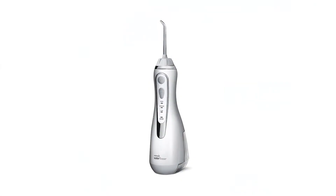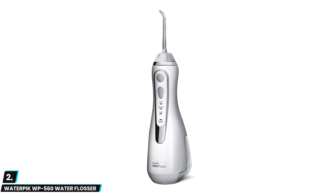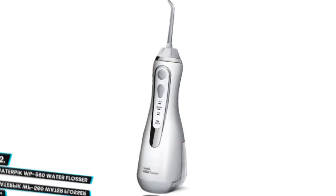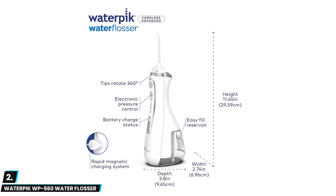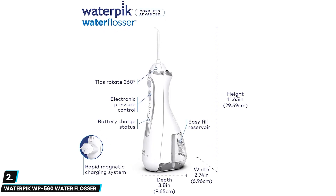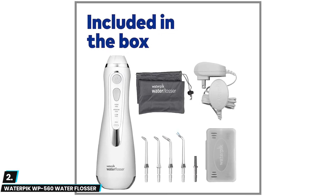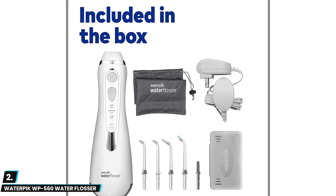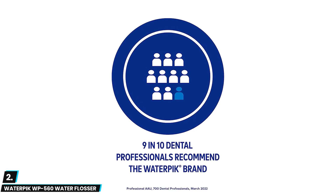At number two we have the Waterpik WP-560 Cordless Water Flosser. This model features the ADA Seal of Acceptance — Waterpik is the only water flosser brand reviewed and approved by the ADA. While this cordless model has the smallest reservoir at four ounces, you still get many standard travel features: three pressure speeds, multiple flosser tips, a travel case for the tips, and a microfiber bag to hold the base, travel case, and charging cord.